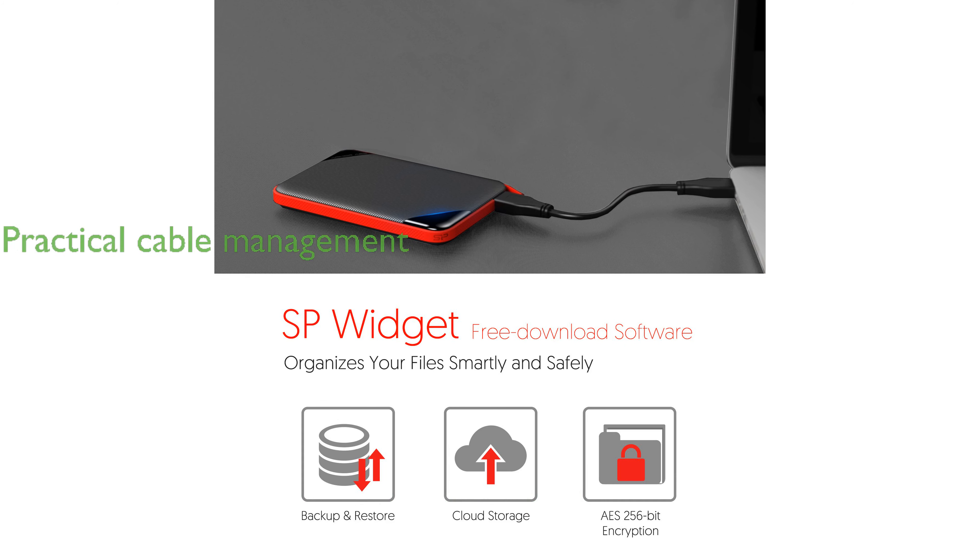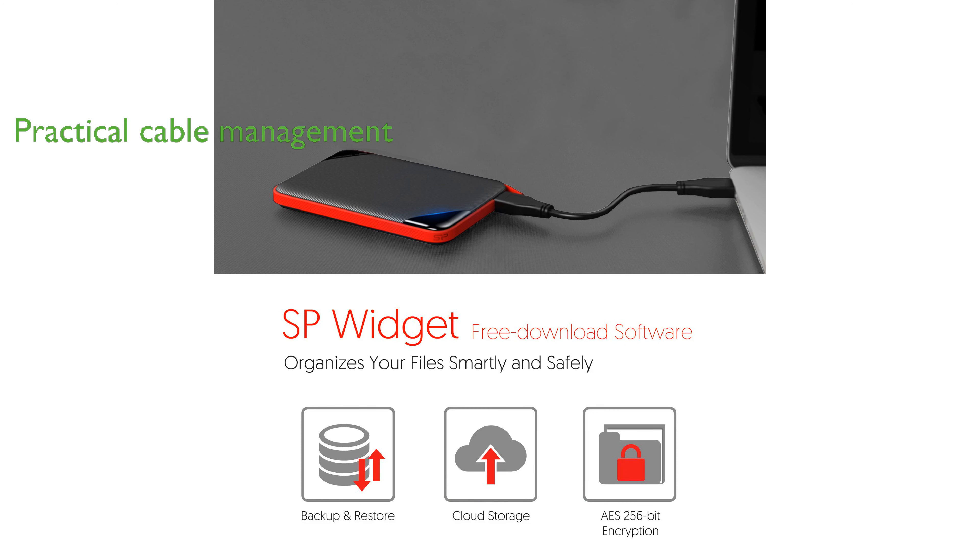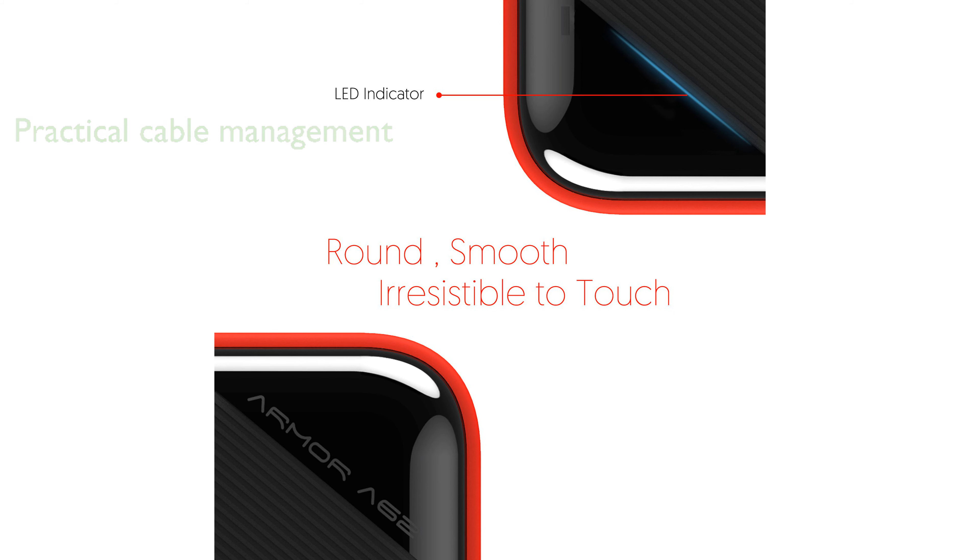The unique rubber-stripe design not only adds an aesthetic appeal, but also offers practical cable management, enhancing portability. Equipped with a USB 3.1 Gen 1 interface, the drive delivers impressive transfer speeds, handling large files with ease.